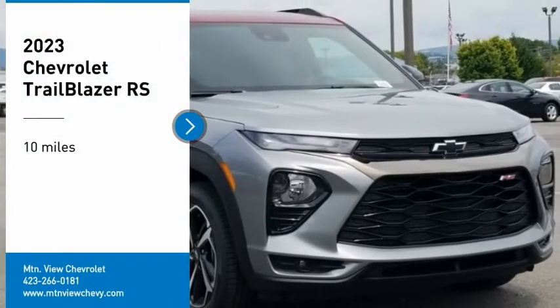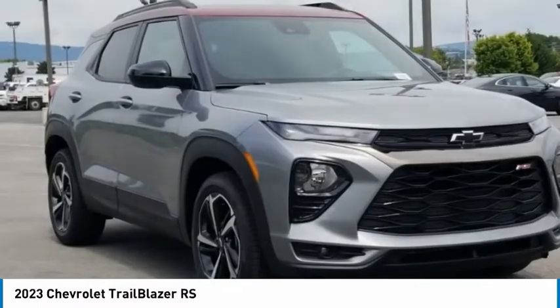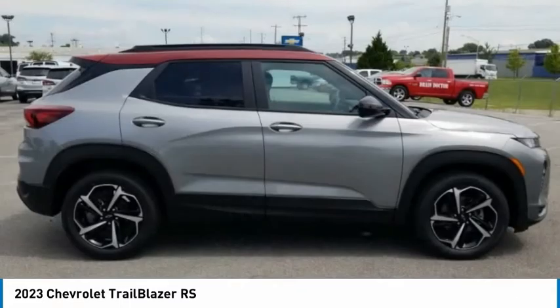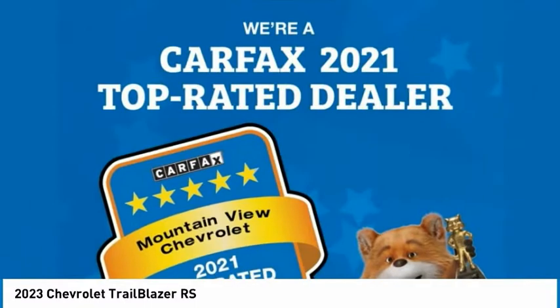Stop by and take a look at the 2023 Trailblazer. The Chevrolet Trailblazer is a stylish crossover with plenty of upside on the inside as well. Safety, comfort, features, and style are all found in abundance with the Trailblazer.